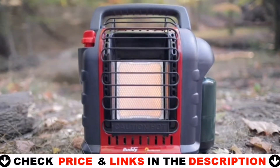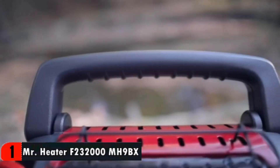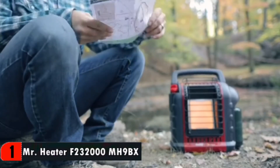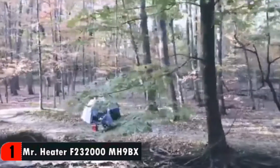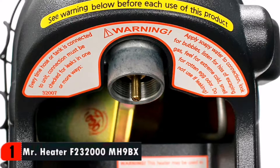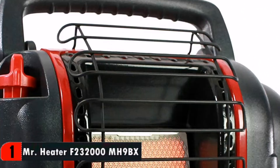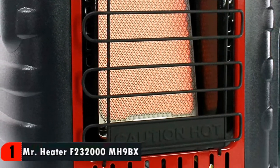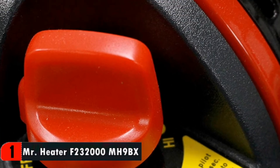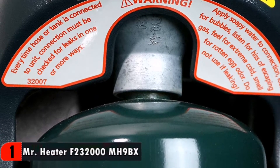4,000 to 9,000 BTU radiant heater for spaces up to 225 square feet. Approved for indoor or outdoor use, clean burning, nearly 100% efficient. When operating the heater at altitudes over 7,000 feet above sea level the heater may shut off. A swivel regulator gives you the ability to adapt usage from a disposable cylinder to a remote gas supply with the purchase of a hose and filter. To light the unit, simply rotate the knob to pilot and push — the integrated piezo sparking mechanism will take care of the rest. With the oxygen depletion sensor and accidental tip-over safety shut-off, you can be sure that you will enjoy years of comfortable indoor safe heat.